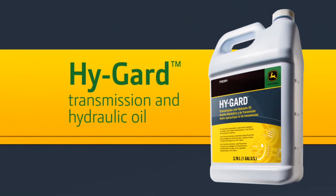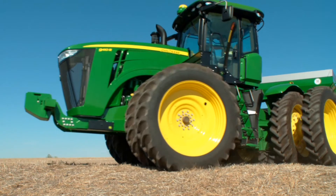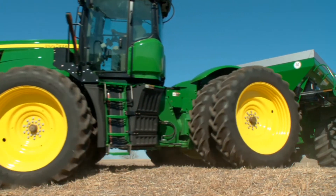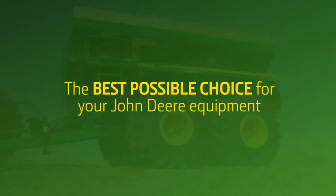John Deere HighGuard Transmission and Hydraulic Oil. HighGuard is developed, tested, and monitored by John Deere engineers who make sure it's the best possible choice for your John Deere equipment.